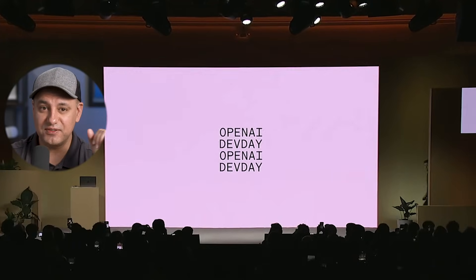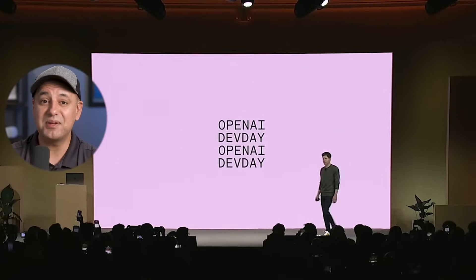OpenAI just held their first ever developer conference and they announced the biggest updates that are coming to ChatGPT. I'm going to give you a quick recap in this video.